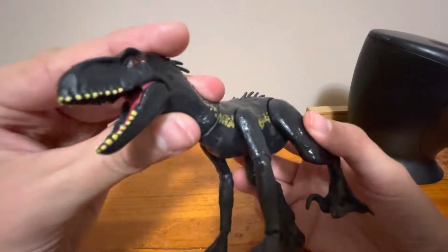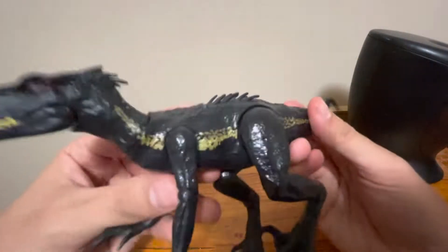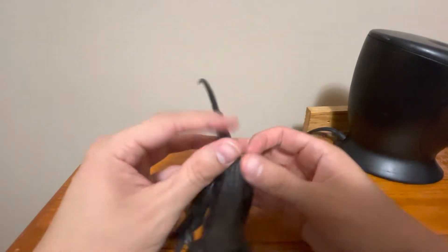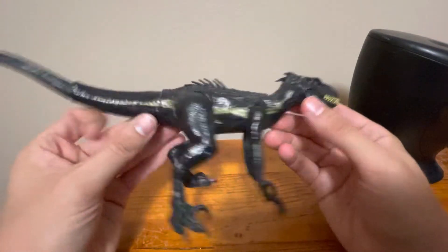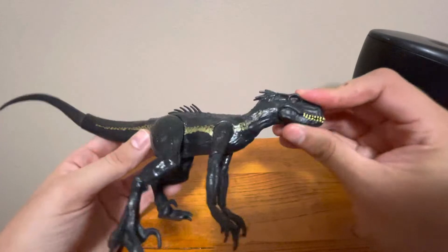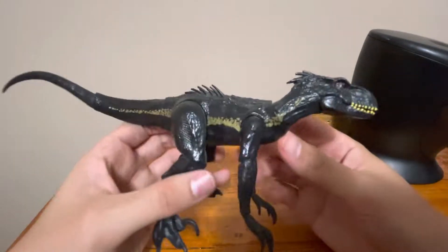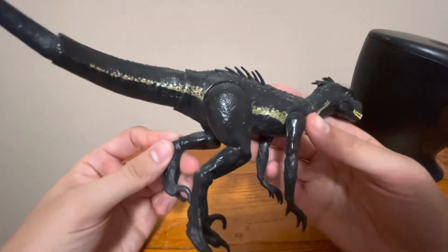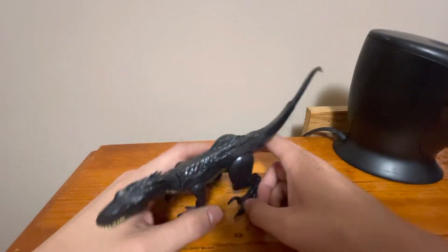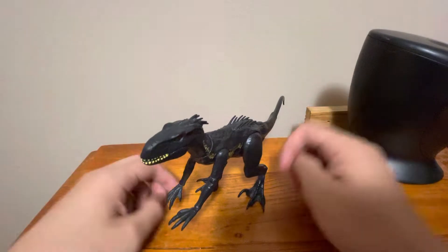As you can see, this is the Indoraptor from Jurassic World: Fallen Kingdom. A new Jurassic World movie just came out like last month, so what better time? I've had this guy for quite a while now and never reviewed him, so I might as well.